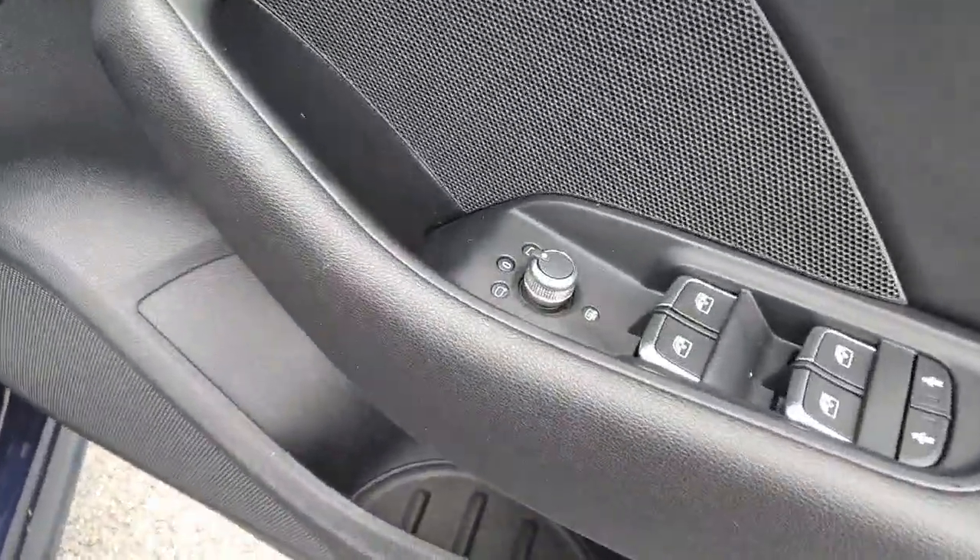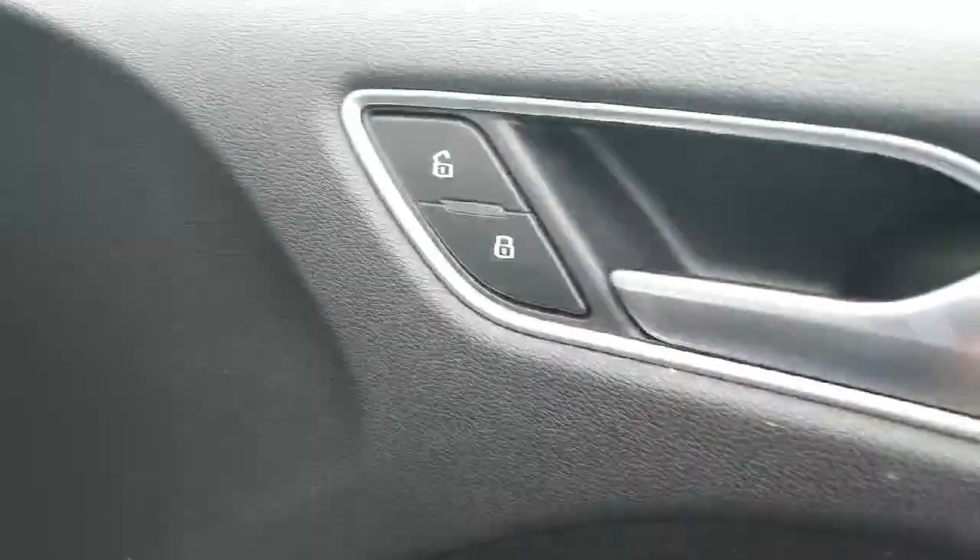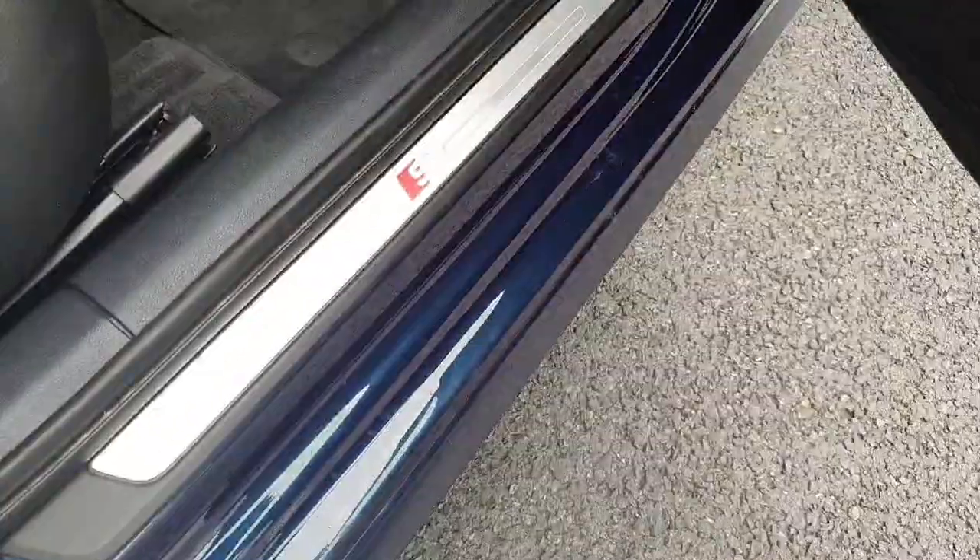Into the front we've got electric mirrors, heated mirrors, electric windows all around, your child lock and door locks just here. You've also got the S line side step.